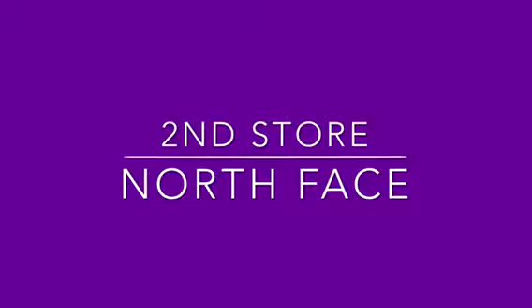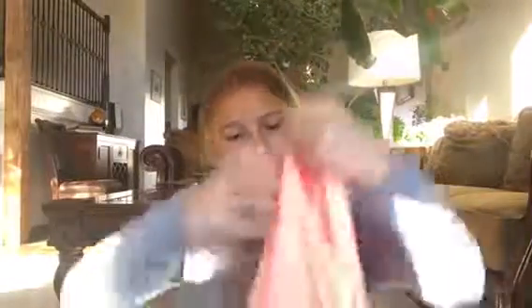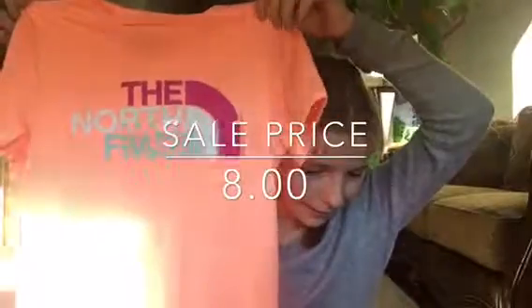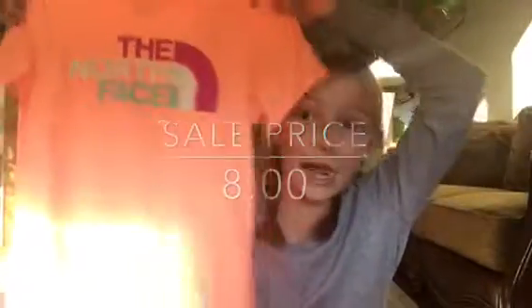Next I went to North Face. This shirt was $20.99 but I got it for $8, so that's really good.